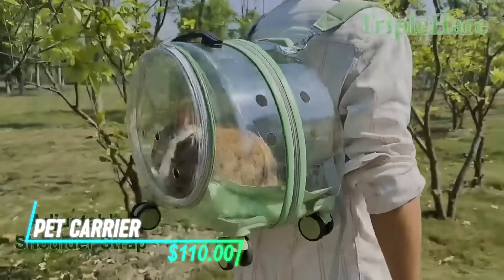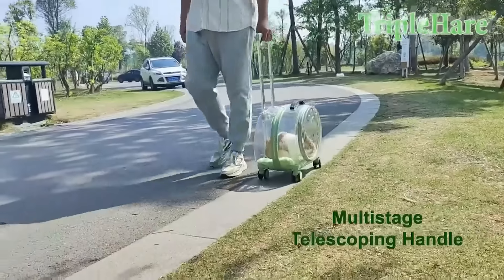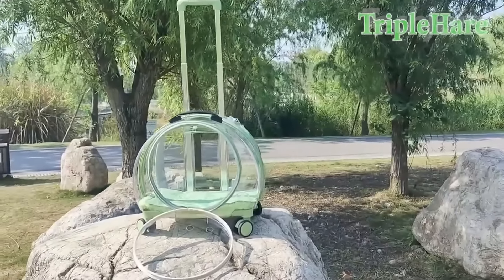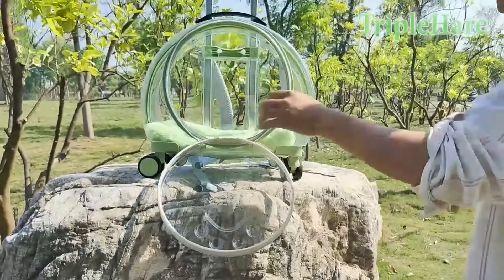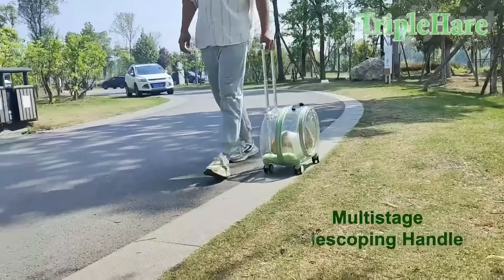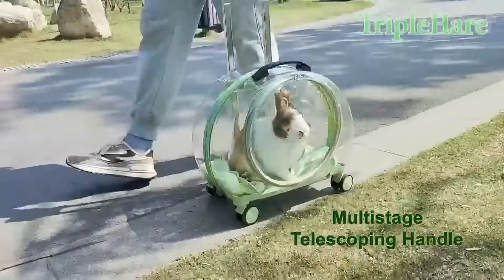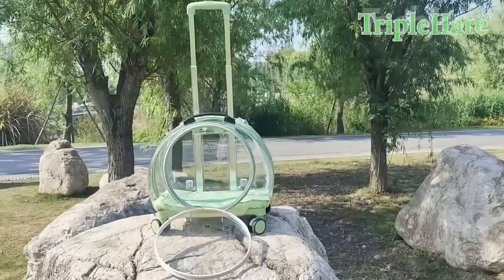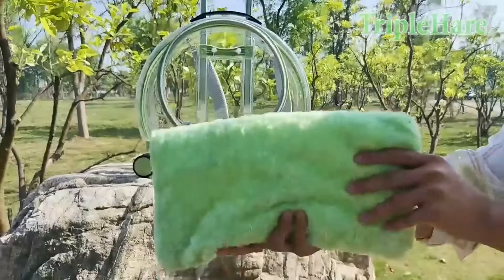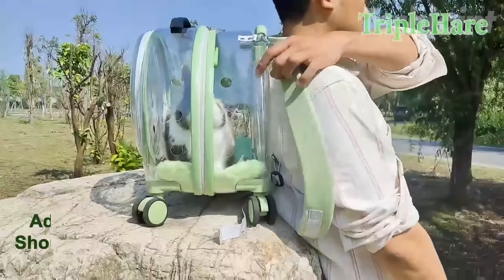This is a pet carrier designed for versatility and comfort during travel. It can be used as a backpack, rolling carrier, or tow, featuring a telescoping handle, a shoulder strap, and a sturdy handle for easy transport. Weighing just 5.2 pounds, it minimizes strain while moving, and the multi-directional silent wheels ensure a smooth ride. The fully transparent design offers excellent visibility and ventilation, allowing pets to enjoy their surroundings. It includes six ventilation holes and a front window for easy interaction, plus a warm mat for winter and an ice mat for summer.